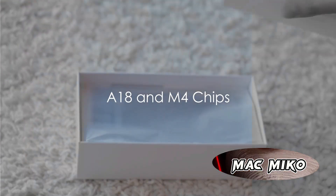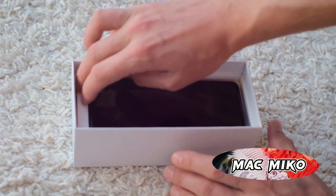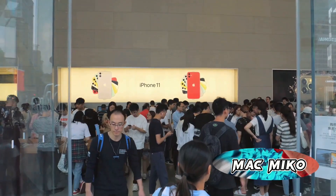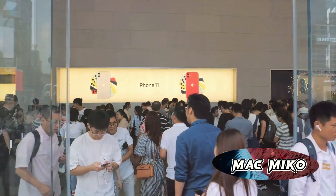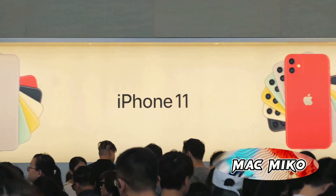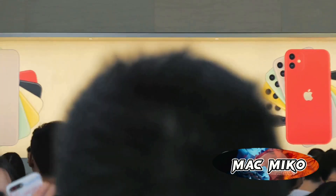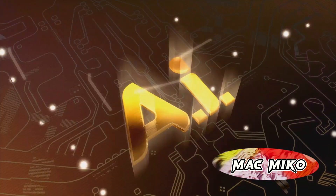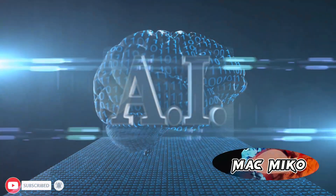With the history of the neural engine in mind, let's turn our attention to the upcoming A18 and M4 chips. The A18 series chips are expected to make their grand debut in iPhone 16 models, set to be released in September. According to some whispers in the tech world, certain generative AI features could be exclusive to these iPhone 16 models — and the reason for this exclusivity is the upgraded neural engine. The A18 chip is expected to significantly enhance the performance of AI and machine learning tasks.